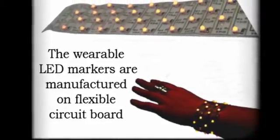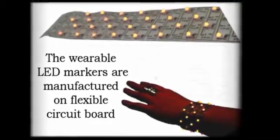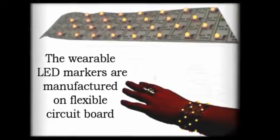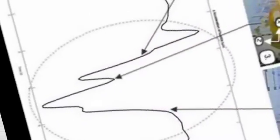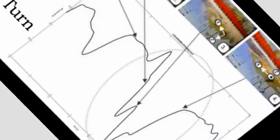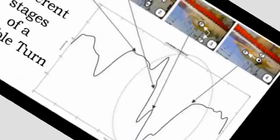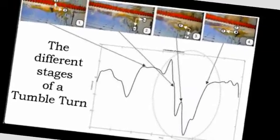An accelerometer allows you to derive speed and velocity. You can also derive acceleration — the rate of change in velocity — and that can be just as interesting. A gyroscope is important because the swimmer turns at the end of each length, so you're able to characterise their position through the tumble turn.